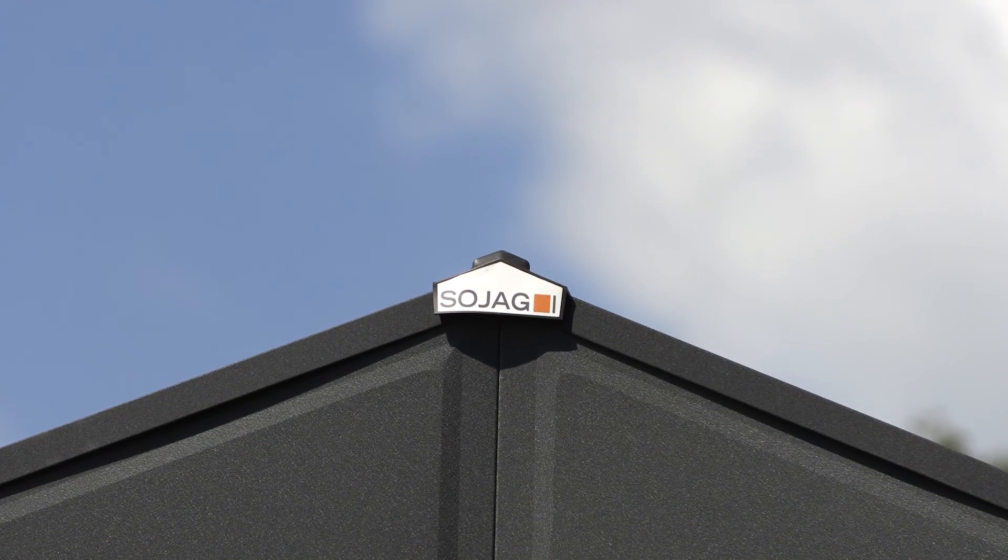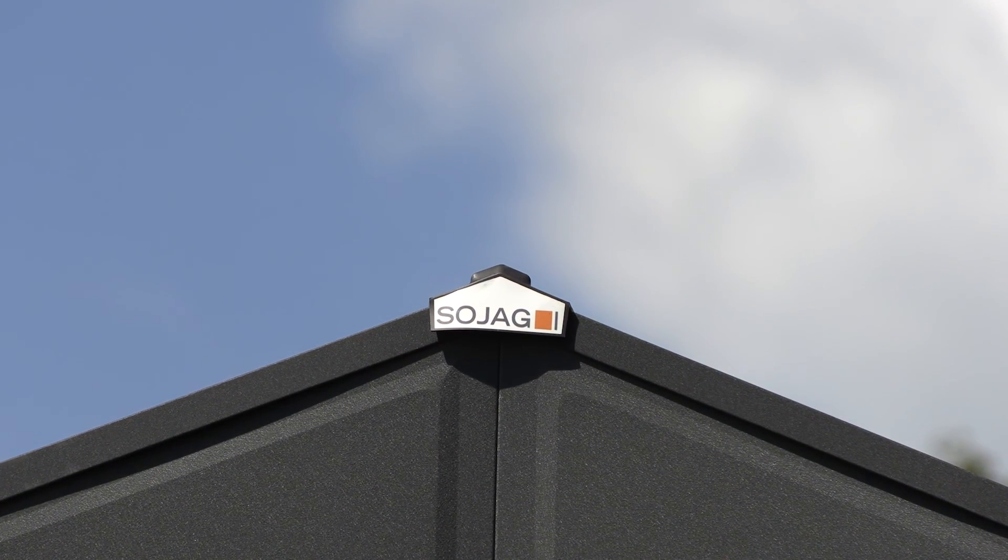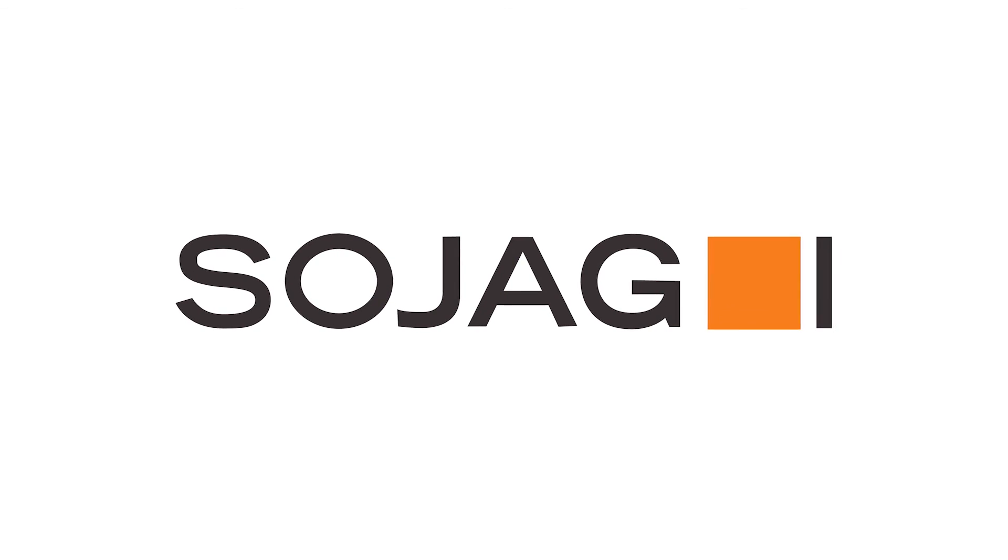The Everest Garage, the ultimate all-steel, all-season shelter. From Sojag.